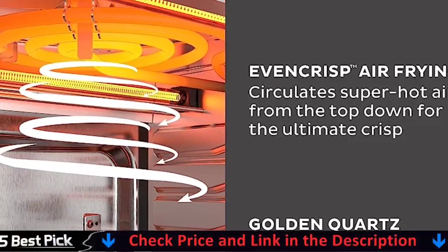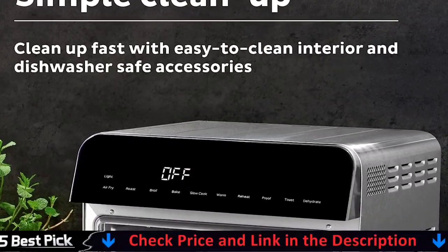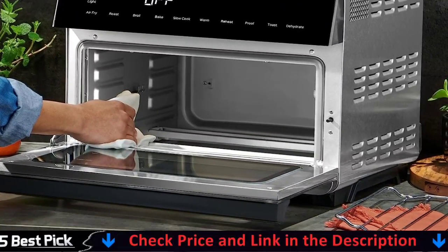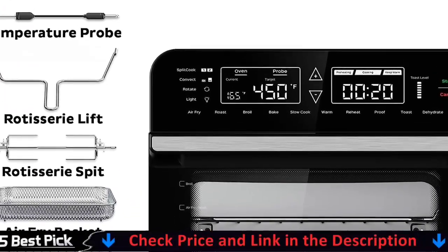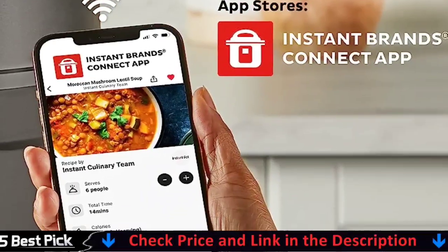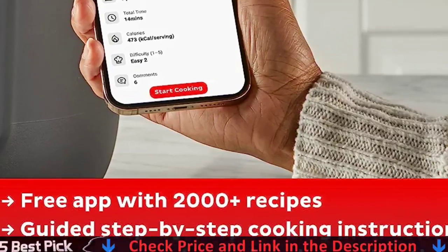It is an all-in-one appliance that can air fry, broil, bake, roast, dehydrate, reheat, rotisserie, toast, warm, convection, slow cook, proof, split cook, and measure temperature. Advanced technology directs air flow from the top down, resulting in a flawless golden finish and crispy, tender results every time. You can combine two cooking programs to run in sequence, such as baking mac and cheese and then broiling for a crispy top. It fits a 12-inch pizza, six slices of bread, a full chicken, and other items. Temperature ranges from 76 to 232 degrees Celsius, and a temperature probe displays the real-time cooking temperature and stops cooking when the desired internal temperature is reached for optimal doneness.